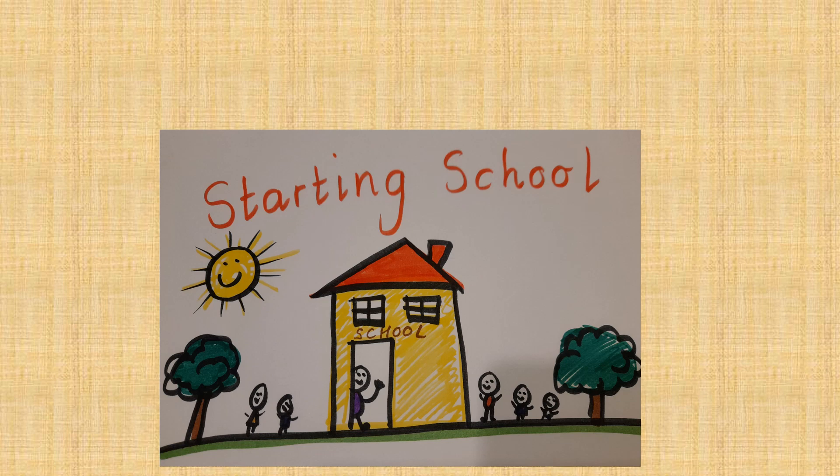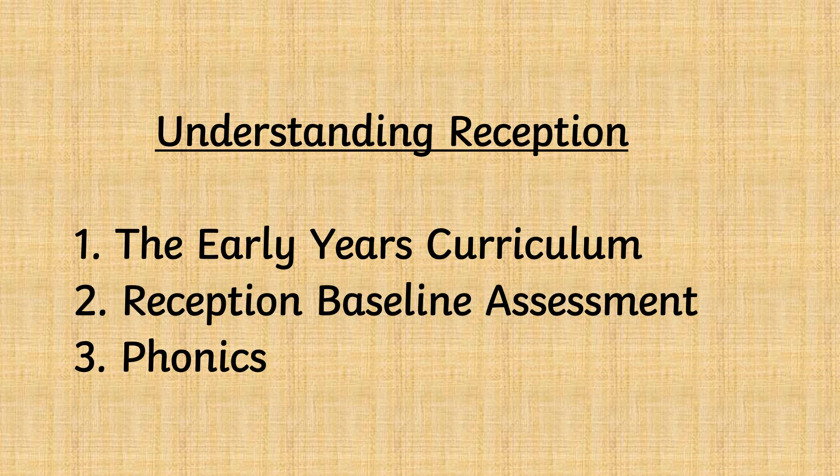Thank you for taking the time to watch this video. I've created this video to help you to feel more confident about your child starting school. I will begin with an overview of the early years foundation stage curriculum, I will explain the reception baseline assessment, and I will discuss phonics.